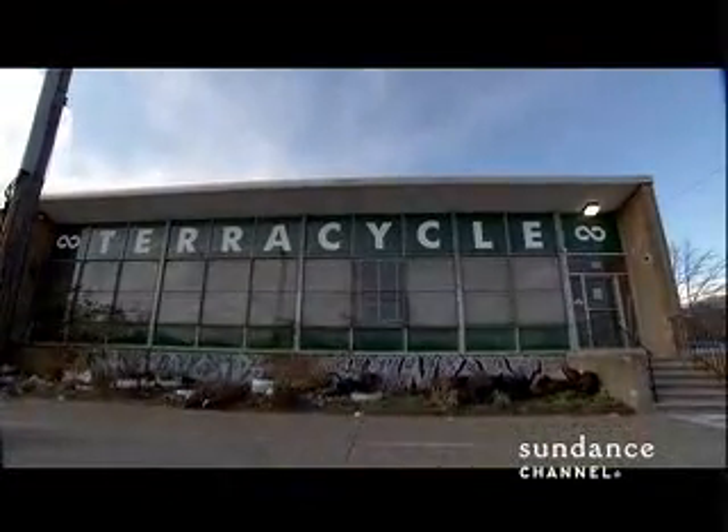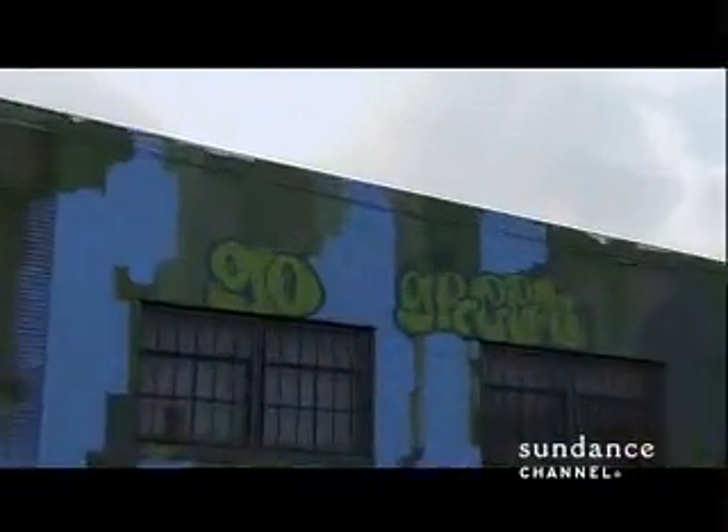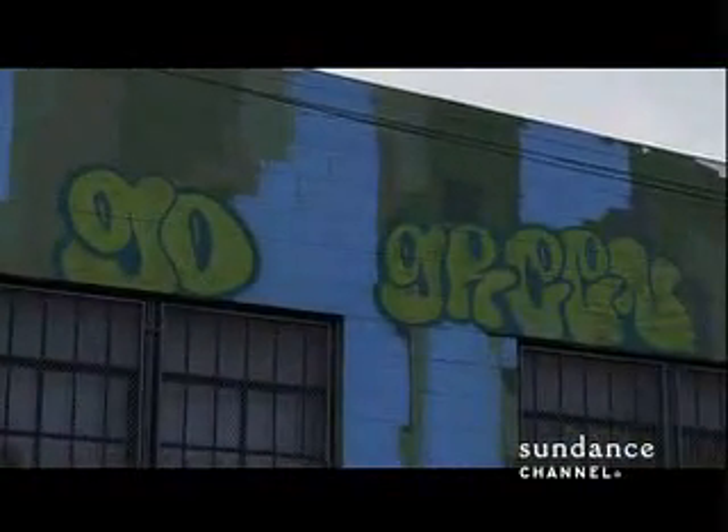Terra is Latin for Earth, and cycle is really the whole cycle, which is something we're trying to complete. What our products try to do is find uses for garbage, because that in humanity is the end of the cycle — so, TerraCycle.